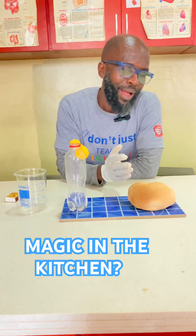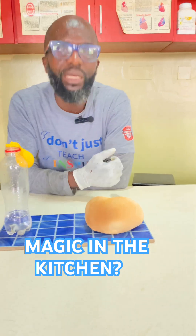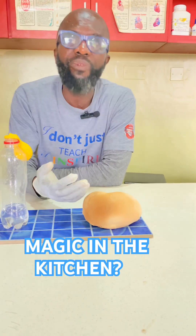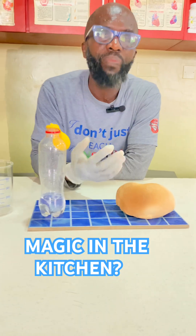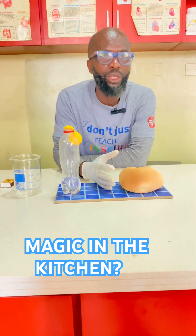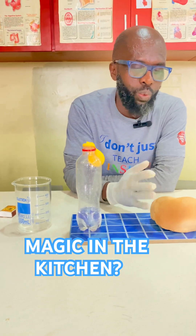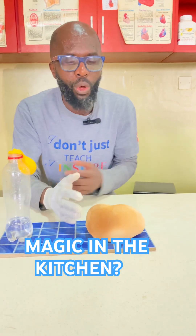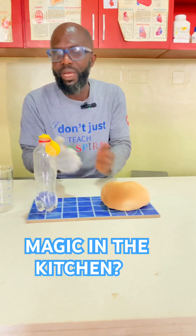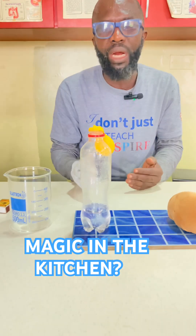Have you ever thought about why bread rises before it is baked? Bread is made from sugar, flour, and yeast. Yeast are tiny organisms that eat the sugar and produce a gas. This gas is what makes the bread puffed up and much bigger. This gas can also be produced with simple materials like vinegar and baking soda.